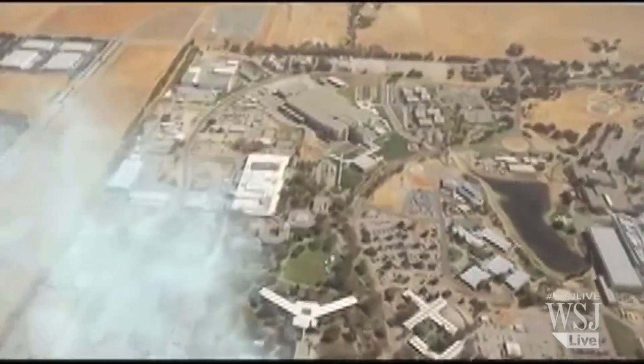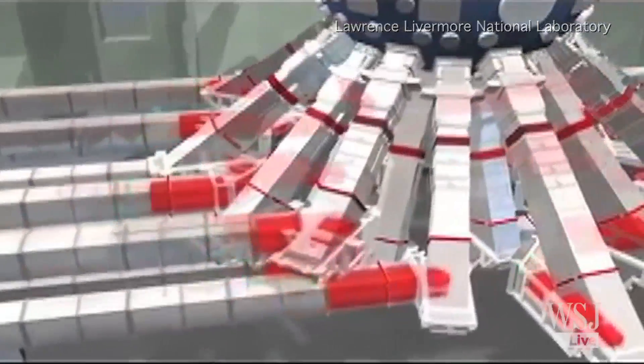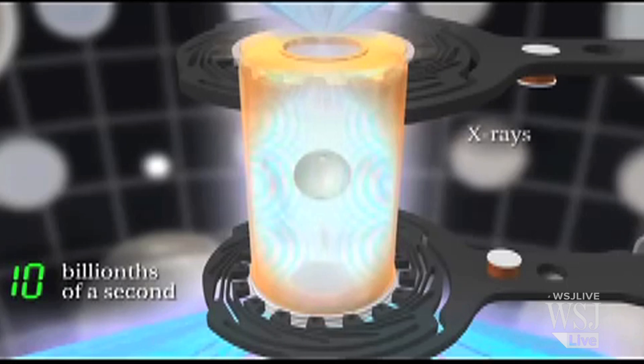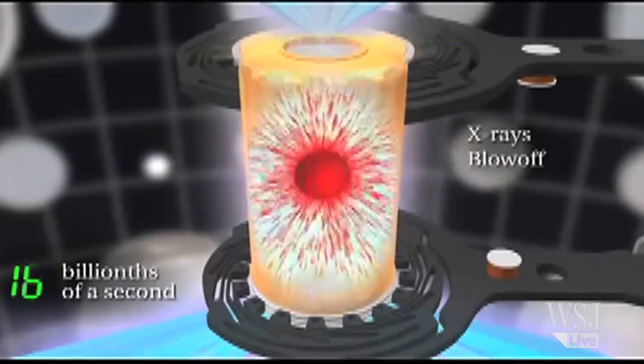What scientists have done at the Lawrence Livermore Lab in California is taken the world's most powerful laser and aimed it at a target containing a nuclear fuel that's the size of a small pea. What this did was create a fusion reaction that liberated a tremendous amount of energy, albeit just for a fraction of a second.